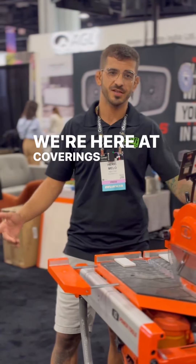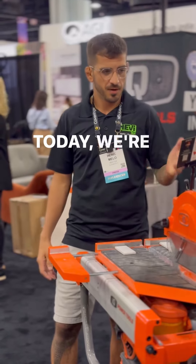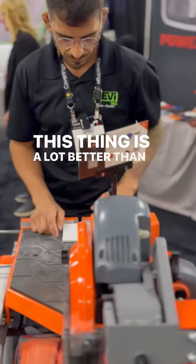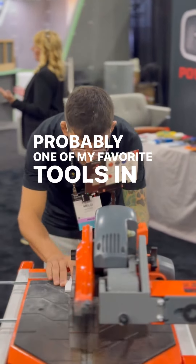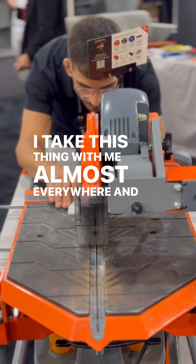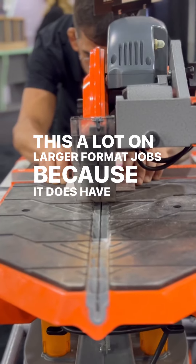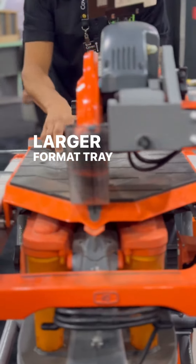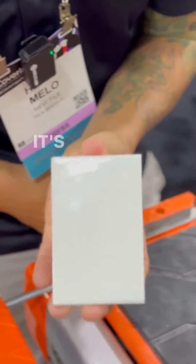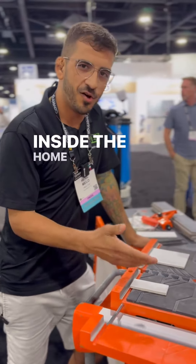I'm Heavy Tile, we're here at Coverings 2024 at the IQ booth, looking at the IQ 244. This thing is awesome — probably one of my favorite tools in the arsenal. I take this thing with me almost everywhere. We've used it a lot on larger format jobs because it has the larger format tray, and we use it for travertine. It's got a really awesome dust collection system.